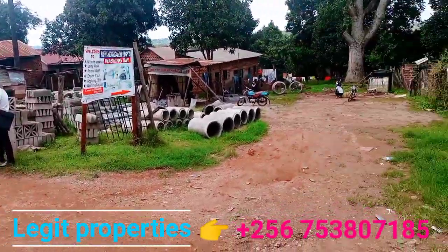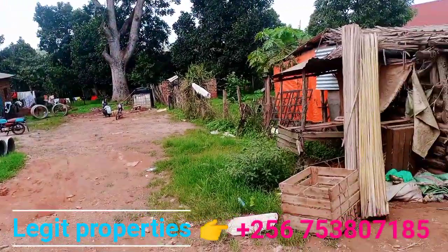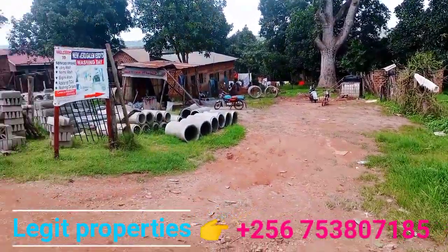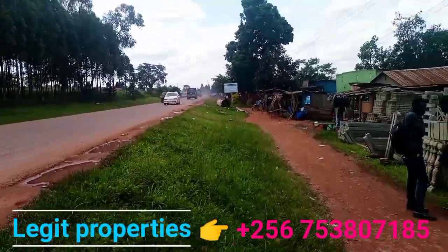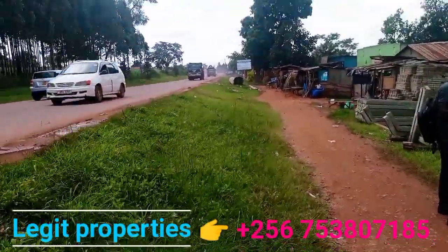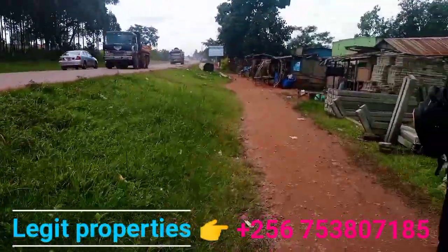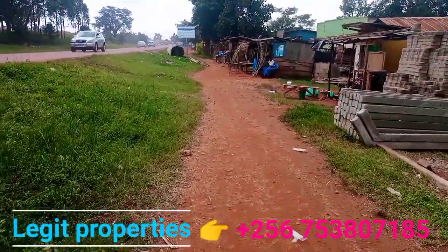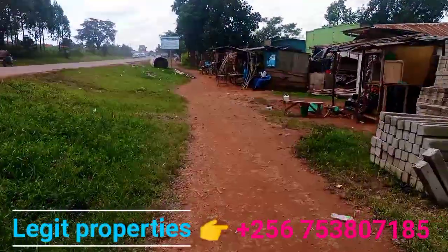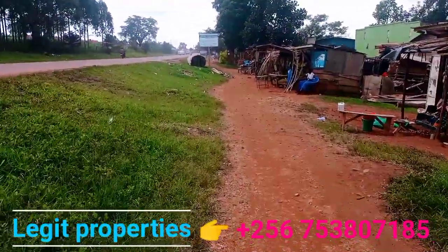This is the area as you can see. This side goes up to this extreme end.